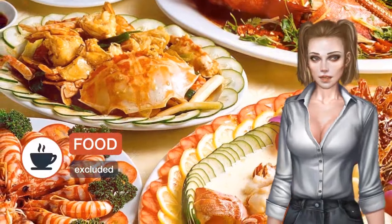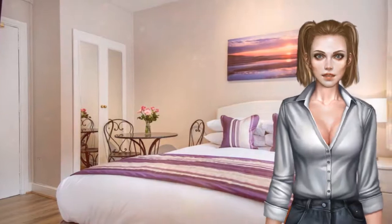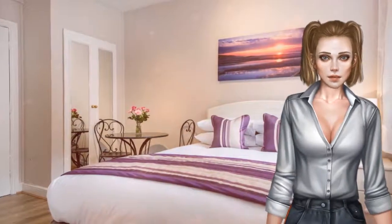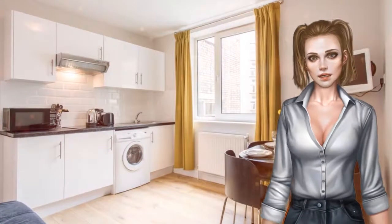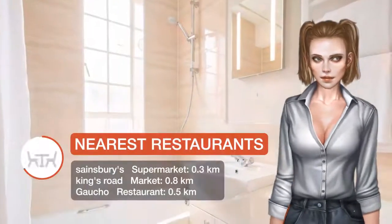South Kensington Underground Station is just 5 minutes walk away. Harrods and the famous shopping of Knightsbridge is just a 15 minute walk away, while the Victoria and Albert Museum and the Science Museum are 10 minutes on foot. The popular Kings Road is just 5 minutes stroll away.